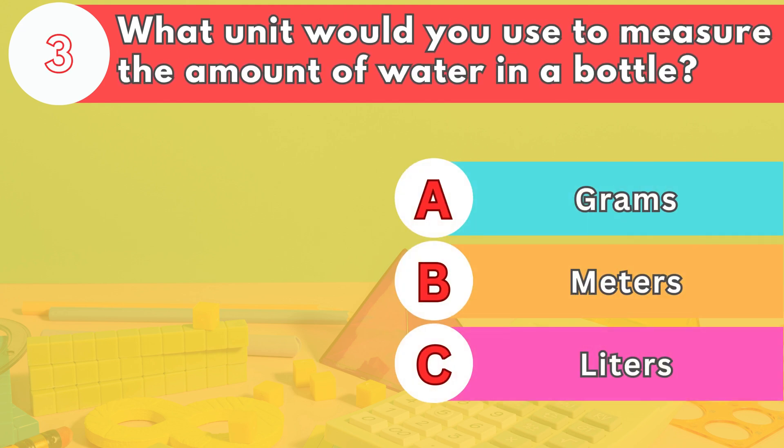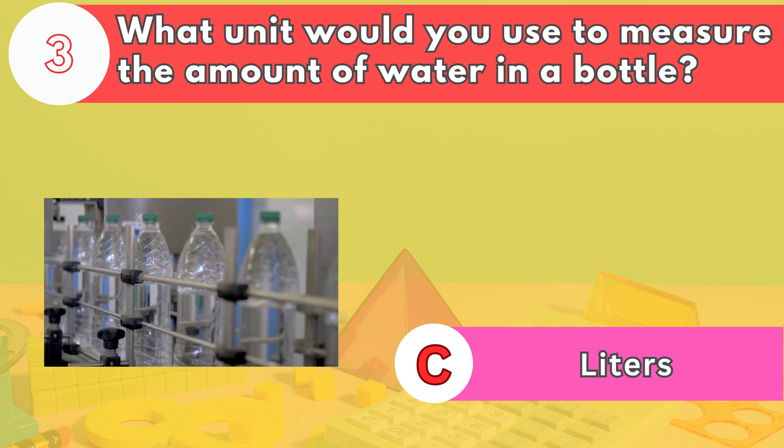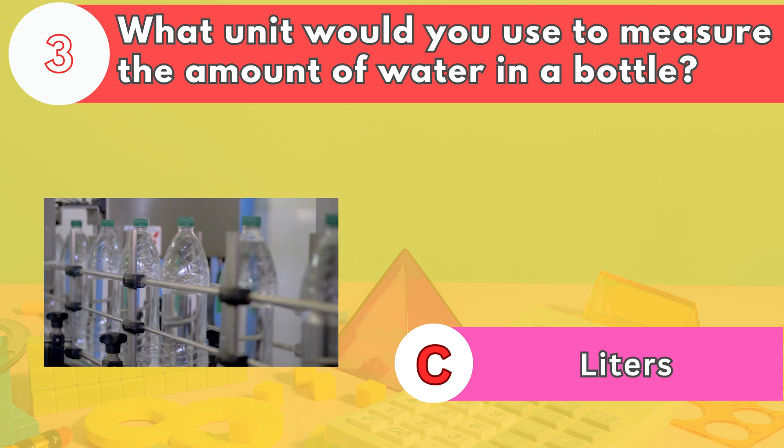Number three. What unit would you use to measure the amount of water in a bottle? The answer is letter C. Liters are used to measure volume, which is suitable for liquids like water.